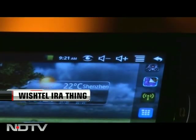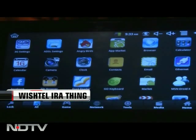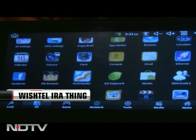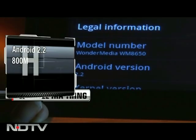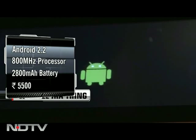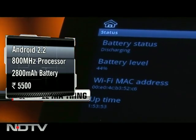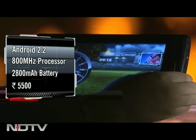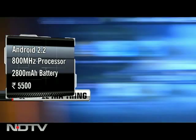Right next to the volume is a useful screen capture icon. The touchscreen did give us some trouble though — the icons had to be pressed hard and the touch just wasn't as responsive. The operating system of the Ira Thing is the very dated Android 2.2, shocking considering even low-end Android smartphones now run on at least Gingerbread. The tablet uses an 800 MHz processor and a 2800 mAh battery that will last a maximum of four hours. The price, however, took us by surprise — just ₹5,500.